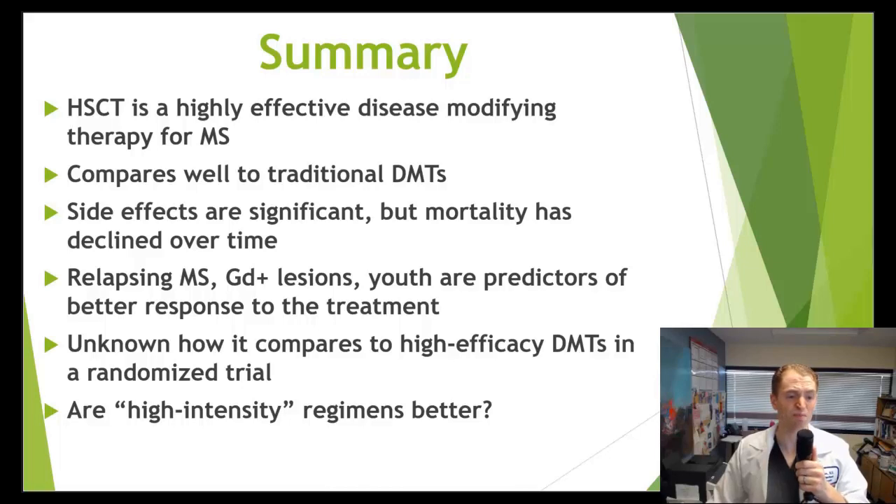The Canadian study was the most impressive in terms of suppressing inflammation, but they did have that one death out of 24 patients. So is it really worth receiving busulfan, or is it better to get a low-intensity regimen with cytoxan and antithymocyte globulin? I hope you enjoyed the video.